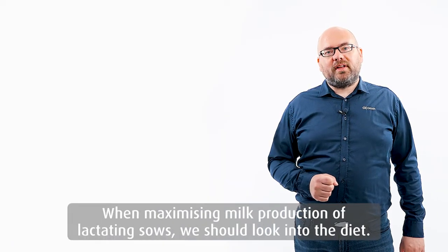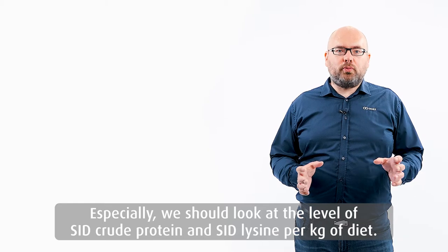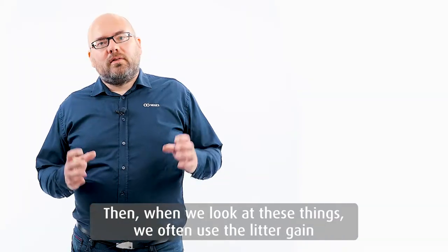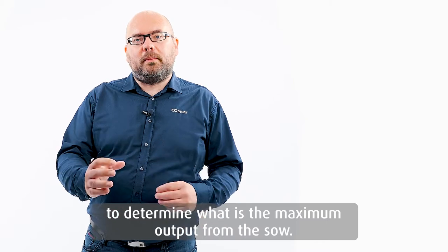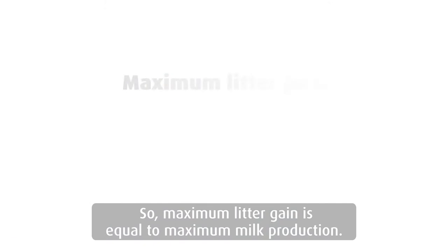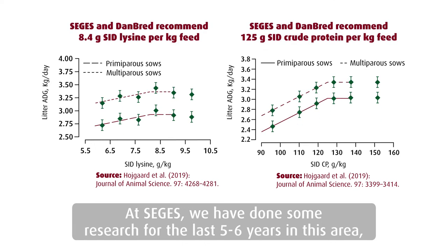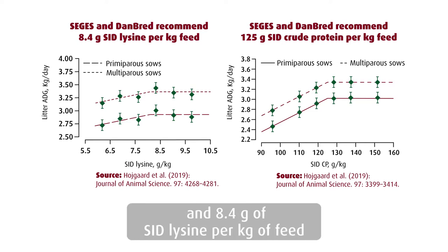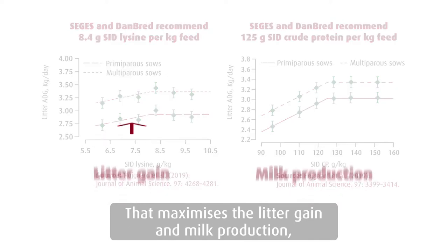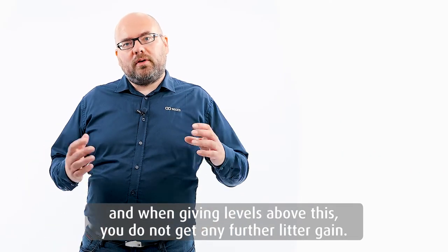When maximizing milk production of lactating sows, we should look into the diet — especially the level of SID crude protein and SID lysine per kilo of diet. We often use the litter gain to determine the maximum output from the sow, so maximum litter gain is equal to maximum milk production. In SEGIS, we have done research for the last 5-6 years showing that providing a concentration of 125 grams of SID crude protein per kilo of feed and 8.4 grams of SID lysine per kilo of feed maximizes the litter gain and thus the milk production. When giving levels above this, you don't get any further litter gain.